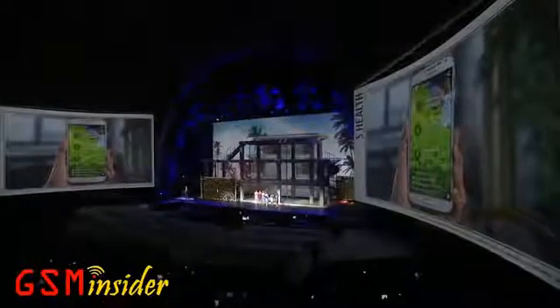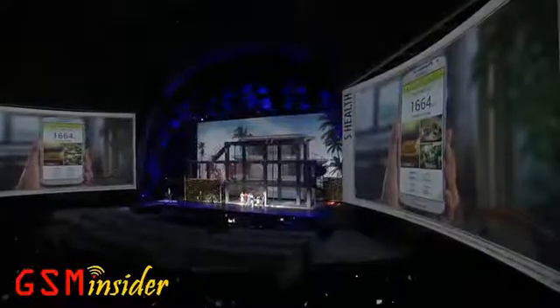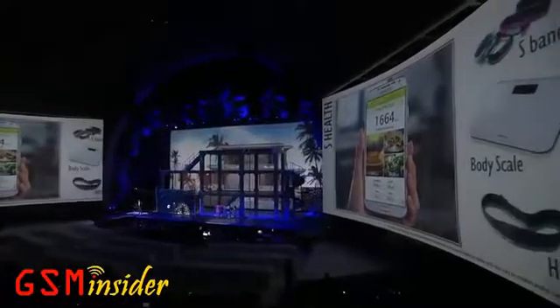All you have to do is tilt the S4 slightly to scroll up or down. Very high tech. Now, while the women are cooling off, tell us about S Health.